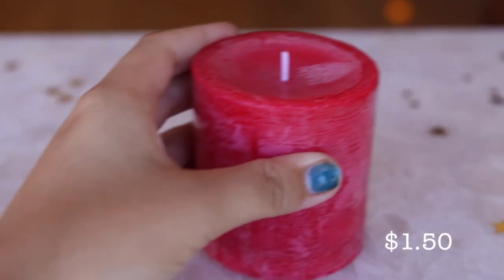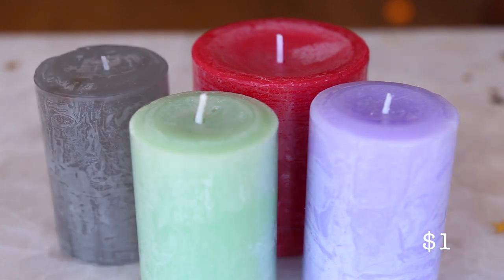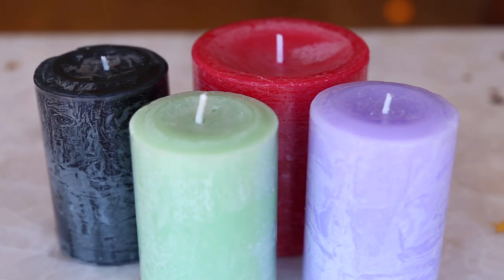At around a dollar each you can pick up candles in different sizes and pretty much any colour you can think of. Different coloured candles are used for different spells and different rituals so it's good to have a variety.